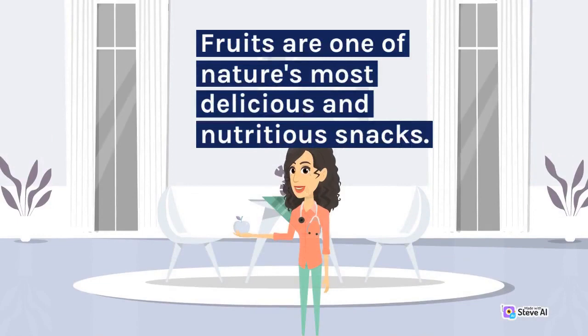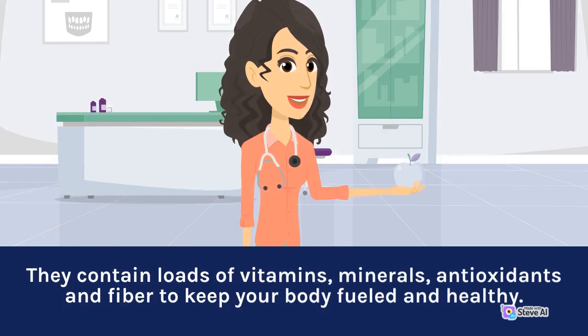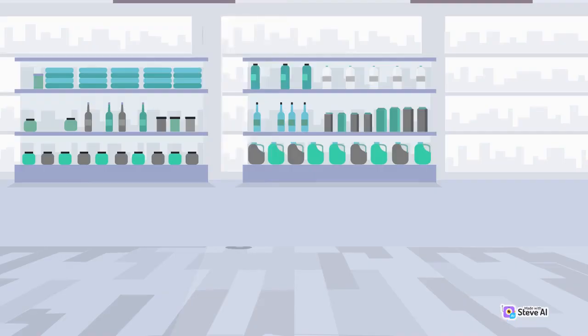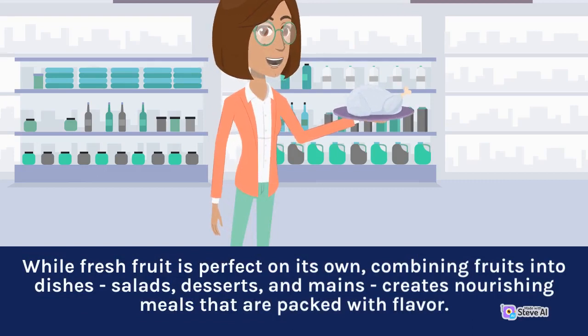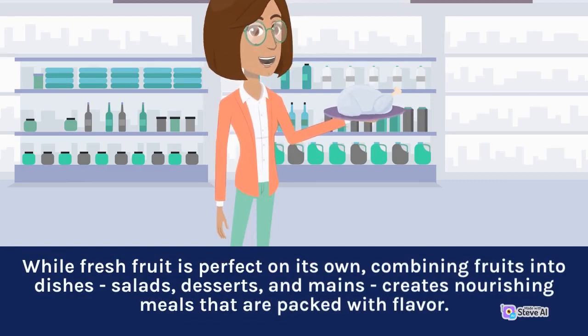Fruits are one of nature's most delicious and nutritious snacks. They contain loads of vitamins, minerals, antioxidants, and fiber to keep your body fueled and healthy. While fresh fruit is perfect on its own, combining fruits into dishes, salads, desserts, and mains creates nourishing meals that are packed with flavor.